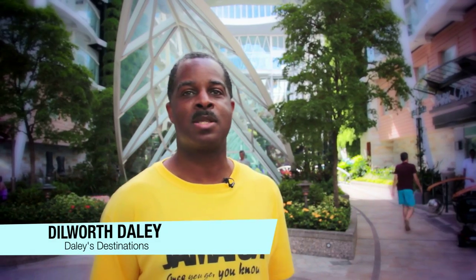Hi, this is Dilworth Daly, originally from Jamaica. Daly's Destinations is my company. I'm in Severin, Maryland. Just want to introduce you to the Royal Caribbean Allure of the Seas.